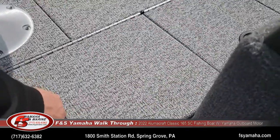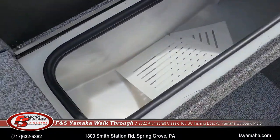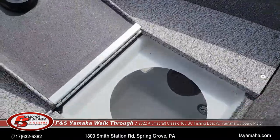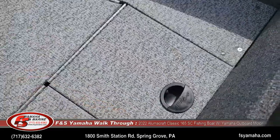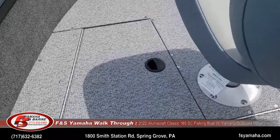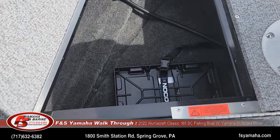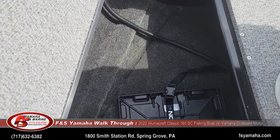Here is the livewell. Your bait bucket goes here as well — each one comes with a bait bucket. For a 16 footer it has quite a bit of storage. This additional storage area is where the battery or batteries would be housed for the trolling motor.